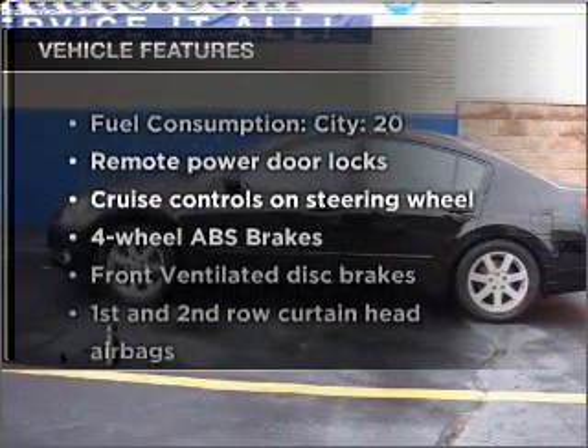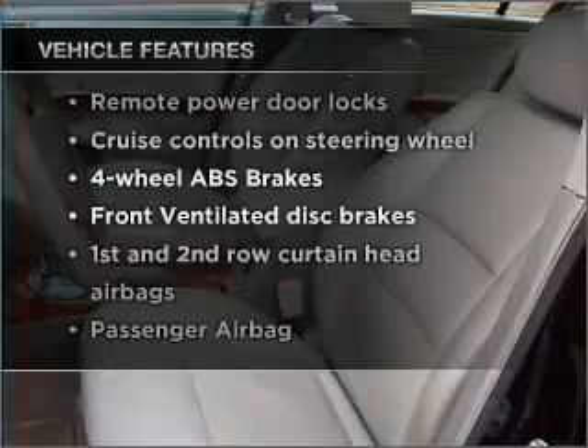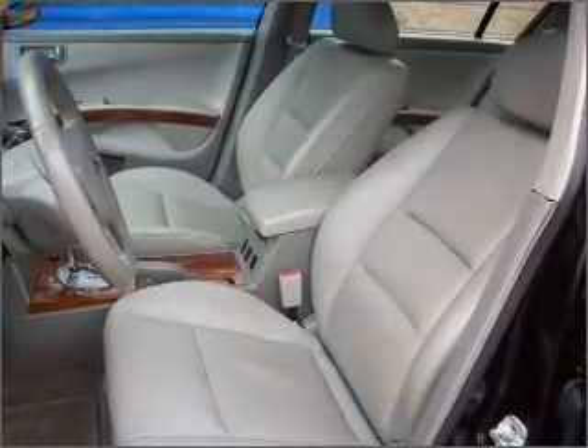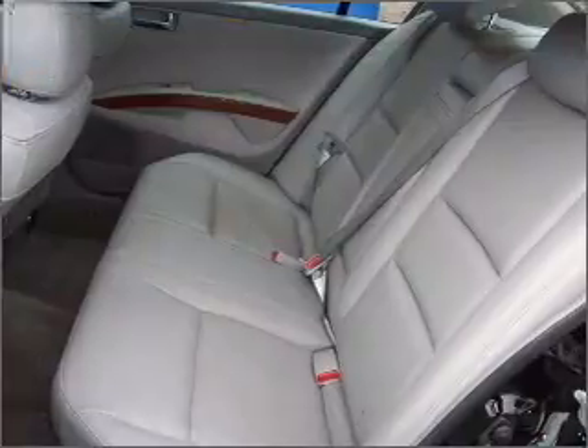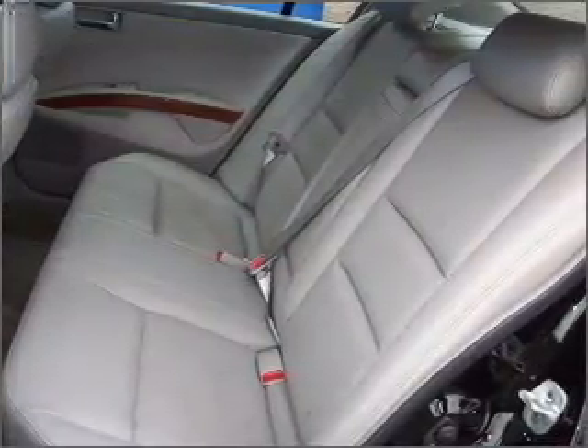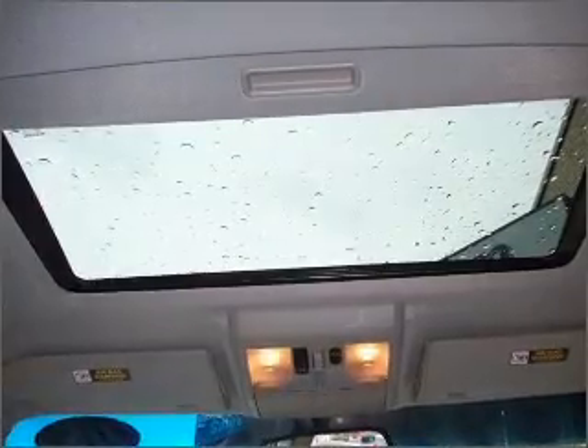And, with these notable features, you won't want to miss out on the opportunity to own this amazing ride. Air conditioning, power door locks, power windows, power steering, cruise control, power mirrors, an alarm system, an AM-FM stereo with a CD player, an adjustable tilt steering wheel.